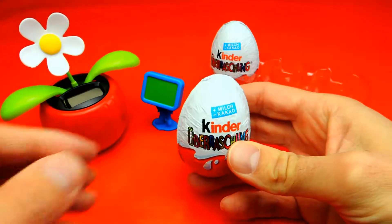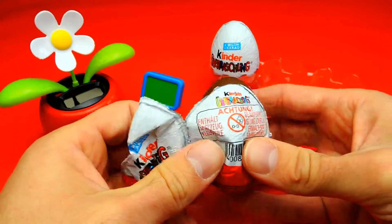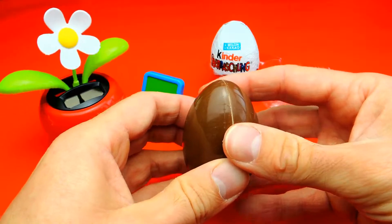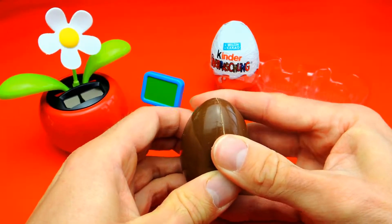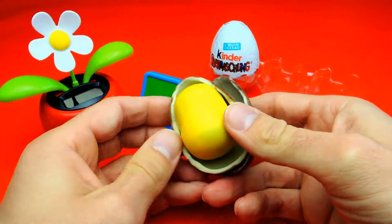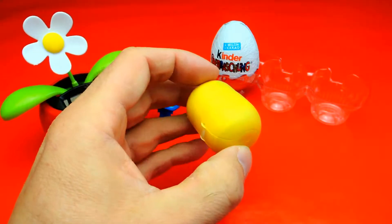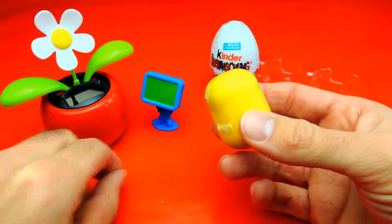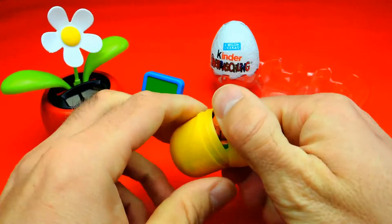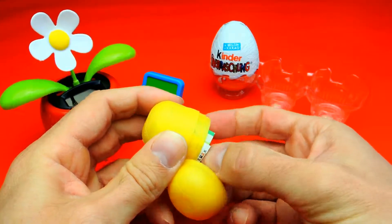So here we have the next surprise egg. This is our second surprise egg for today. Maybe we get something else, I don't know. Oh look, I think we got a little dog — yeah, a little dog. Or a puppy.